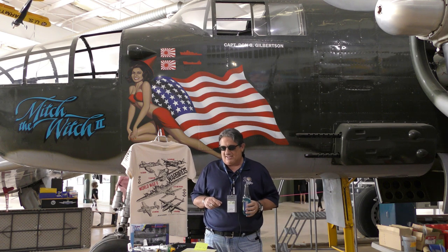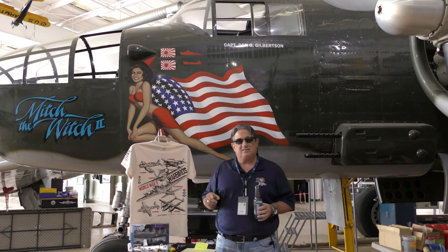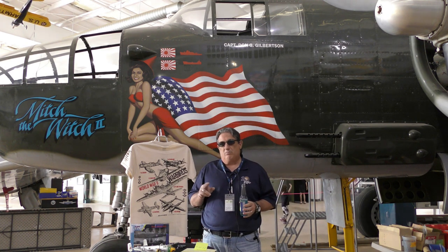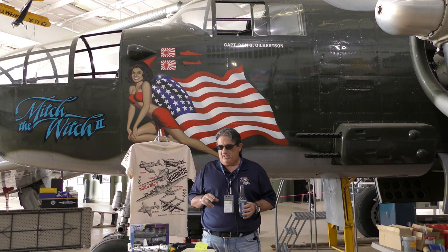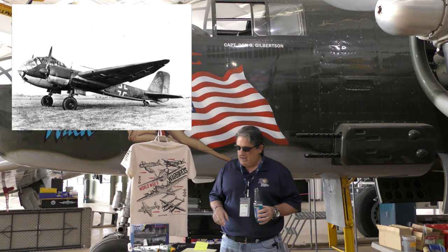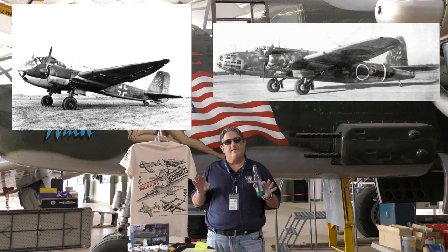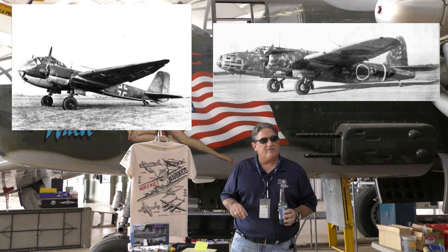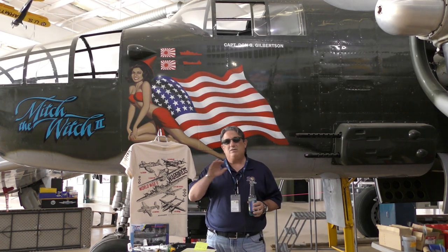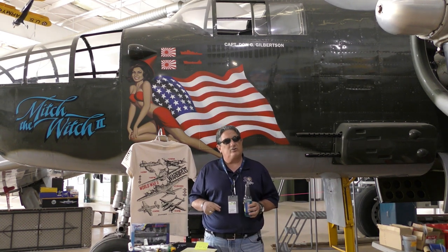One thing people ask me: what are these aircraft most comparable to in the Axis inventory? The two I'd say are most comparable are the Ju-188, which was a high-speed German bomber, and the Japanese Helen — the Ki-49. Those are probably the two most comparable aircraft in the Axis inventory, but they weren't built anywhere near the numbers this aircraft was produced.